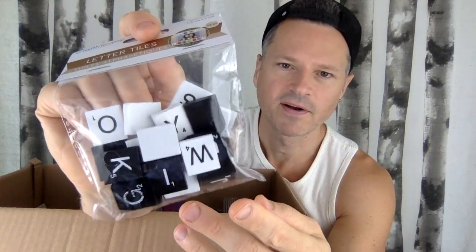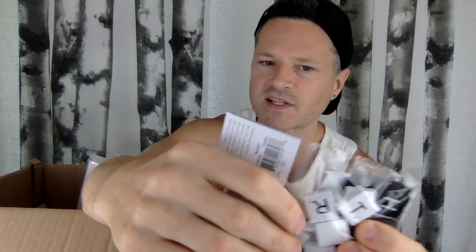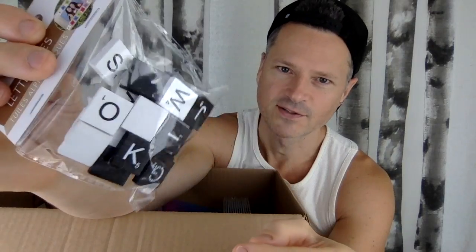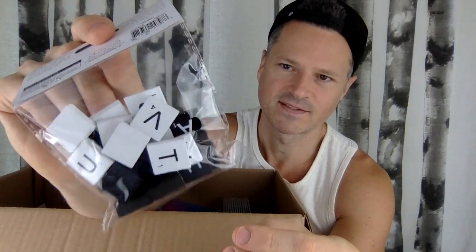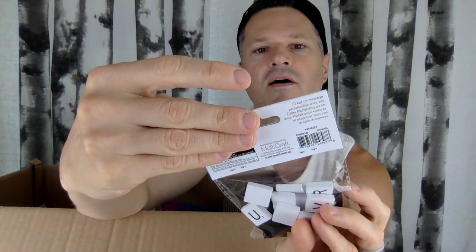More little crafty things — just putting these up on a shelf is going to look great. A black and white room. I love black and white and natural wood together. These letters are going to look great. Do we have all the alphabet? Can I spell out things? Just putting them on a shelf is going to look great.